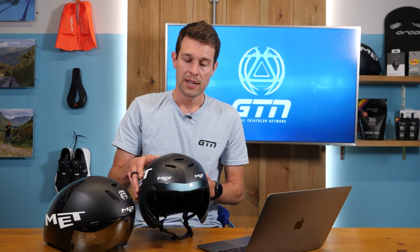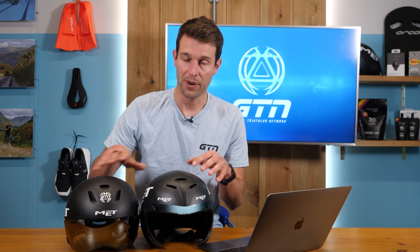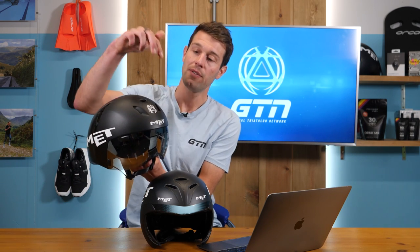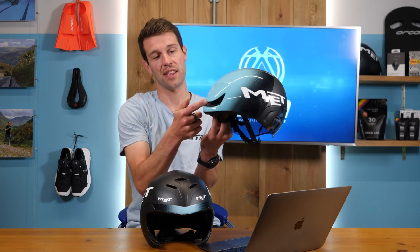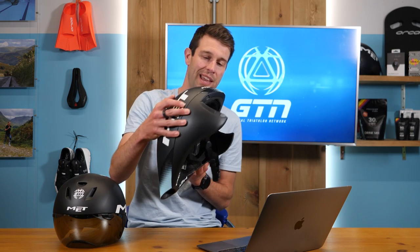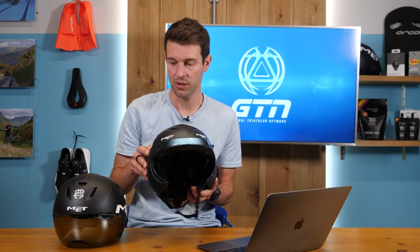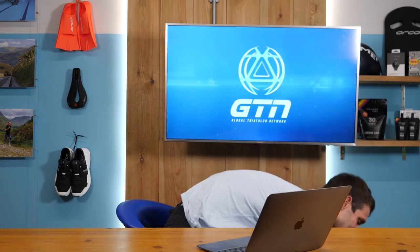A lot of these helmets now have ventilation on the front, whereas some of the previous aero helmets didn't, which made them absolutely brutal to wear. The air comes through the ventilation holes, tracks around the head, and comes out of these little exhausts at the back — so you've got a nice airflow around the helmet. That should help quite a lot, and you should find that on your gyro. It depends on the conditions you're going to be racing in as to whether you choose to wear the visor or not.